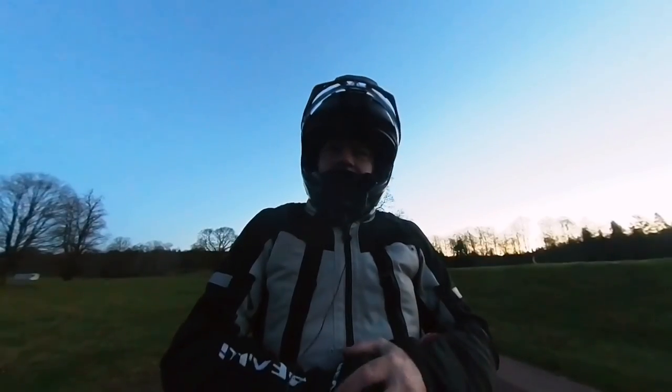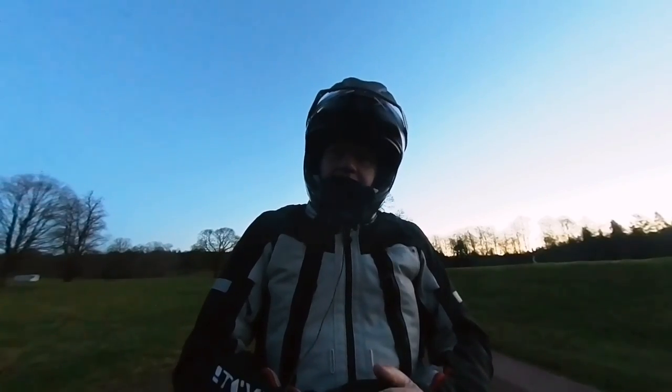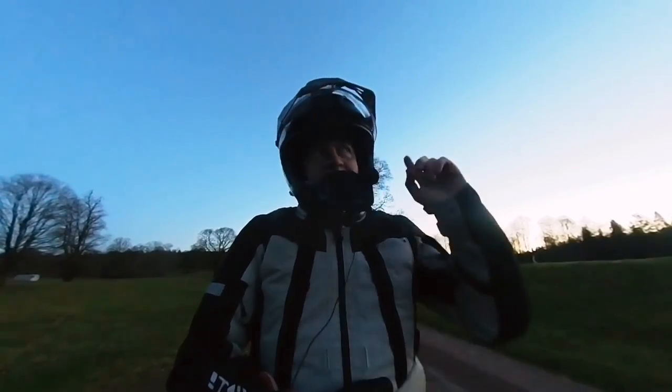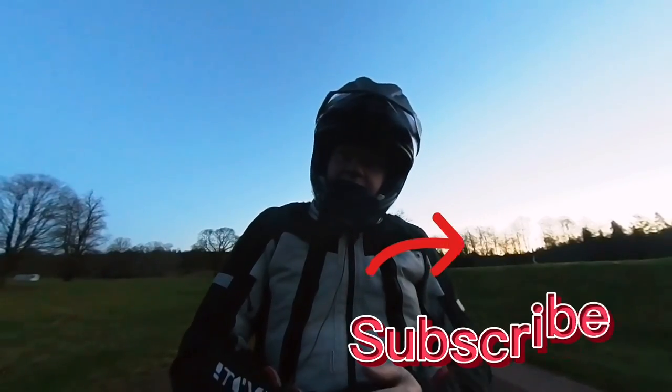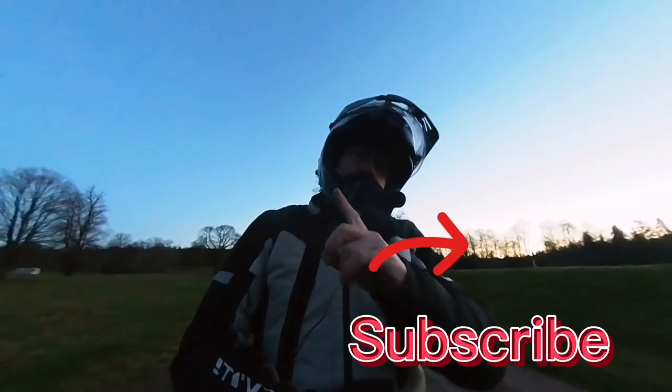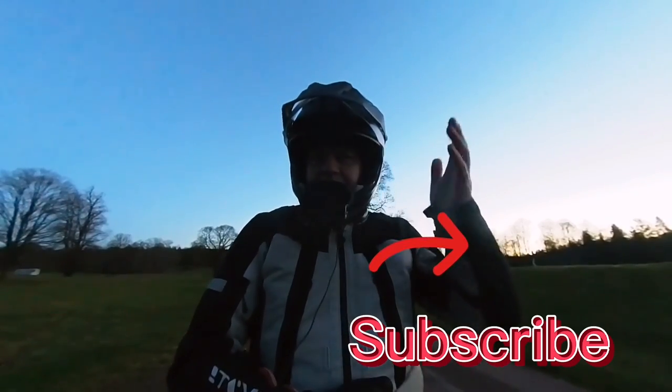We're going to be riding home in the dark again. Anyway, that's it for this one, guys. I really hope you liked it. If you did, give me a thumbs up, subscribe down below, maybe even hit that notification bell so you know the next time I upload a video to YouTube. If you want to watch another vlog, have a look at one of these here, and I'll see you in the next one.